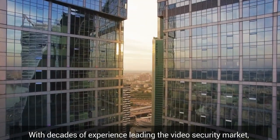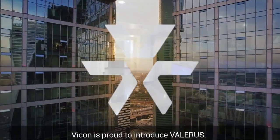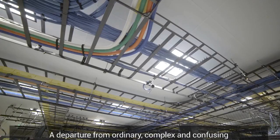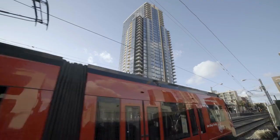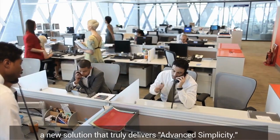With decades of experience leading the video security market, Vicon is proud to introduce Valeris — a departure from ordinary, complex, and confusing video management solutions. A new solution that truly delivers advanced simplicity.